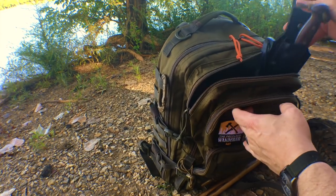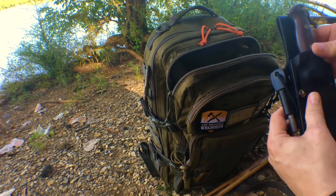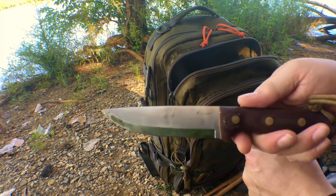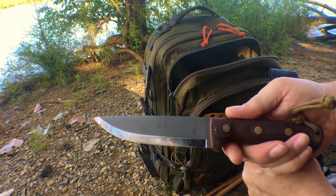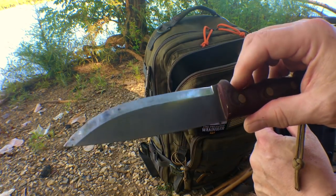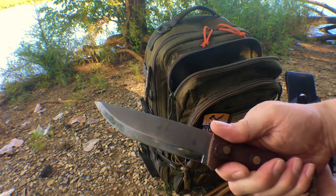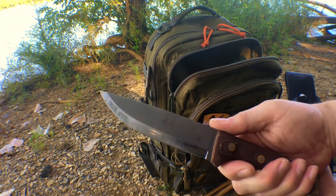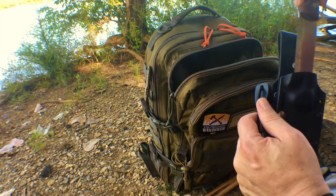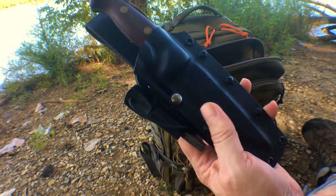Of course you've got to have a knife. I've got my LT Wright Forced Trail knife — did a video on that. Looks like I need to clean the blade, it gets a little dirty. But it's a nice big blade; you can do a lot of stuff with this thing. Very sharp, it's a Scandi grind. And I've got a ferro rod on the sheath too, so I've got redundancy on my ferro rods.